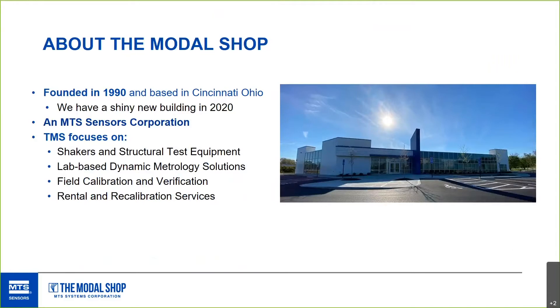First, a little background on The Modal Shop. Founded in 1990, we're based here in Cincinnati, Ohio, and we're presenting from our brand new shiny building — we've been here a few months. You might know us in concert with PCB Piezotronics, who specialize in manufacturing hundreds of different sensor models.